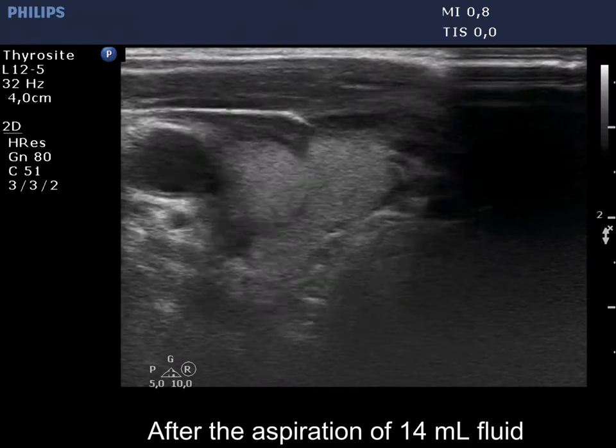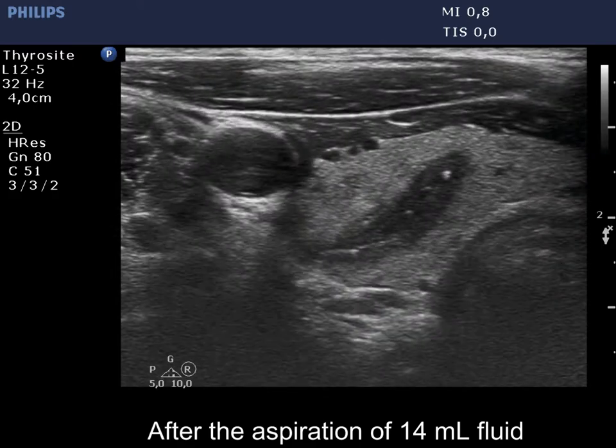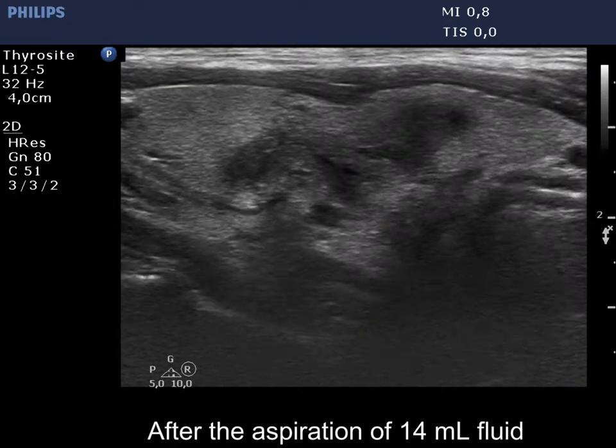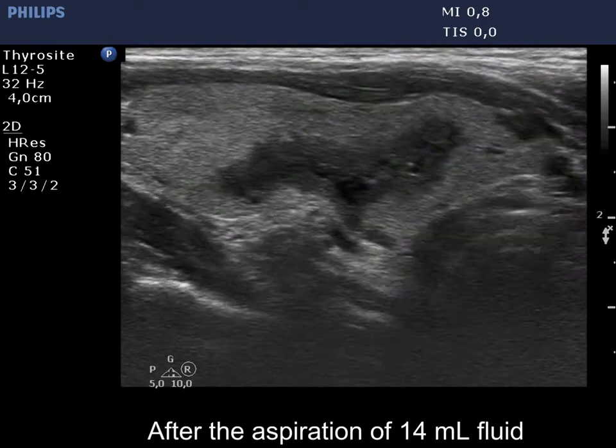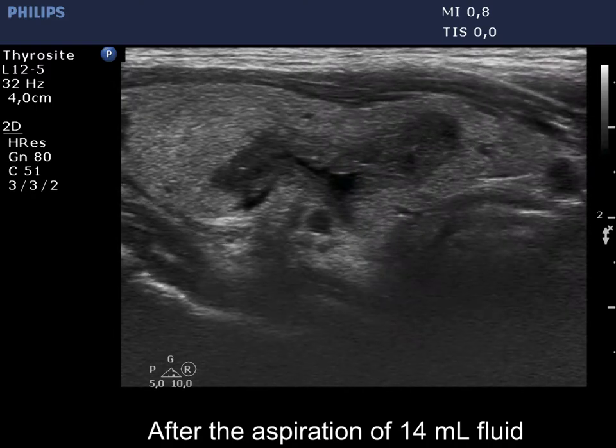After the aspiration and shrinkage of the nodule, the solid part became moderately hypoechoic. The intranodular echogenic figures are comet-tail artifacts and nonspecific granulations. The borders of the nodule became lobulated and spiculated.